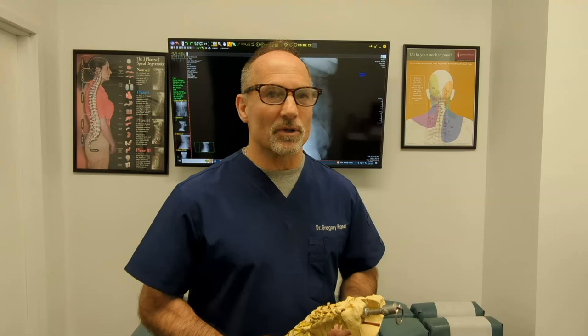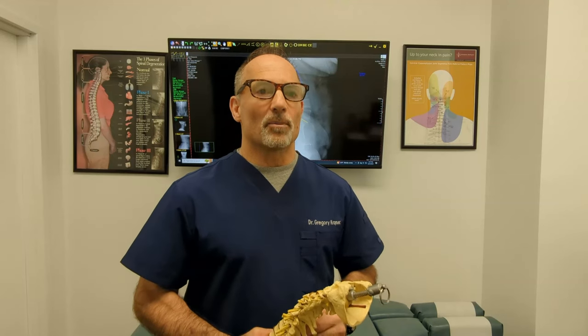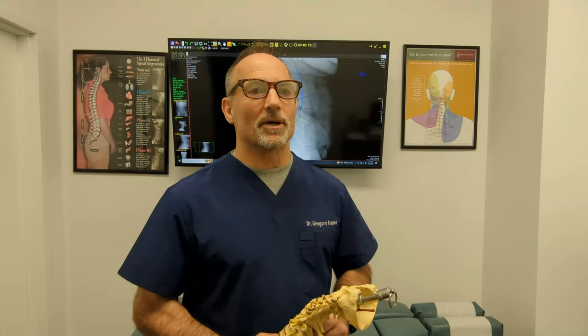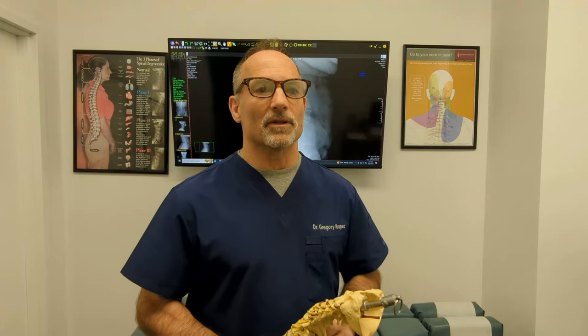So if your x-rays were taken lying down, or all you had was an MRI, and you were told you have a straightening of the lumbar spine, you must get a standing upright x-ray for a proper evaluation and measurement. Then you can make a better informed decision about the type of corrective care you need.